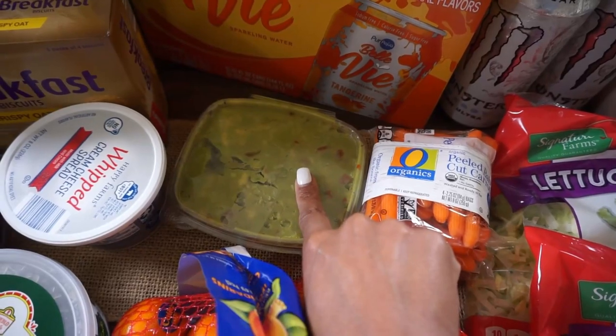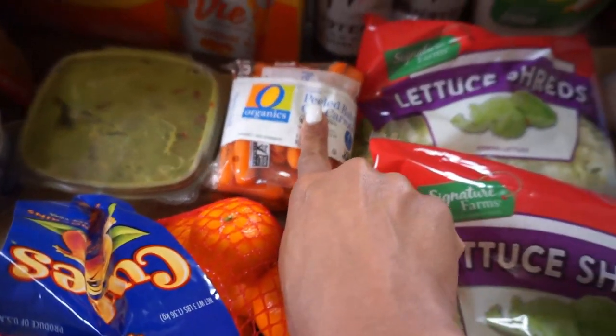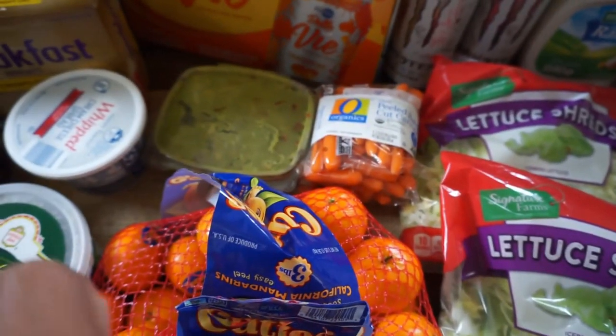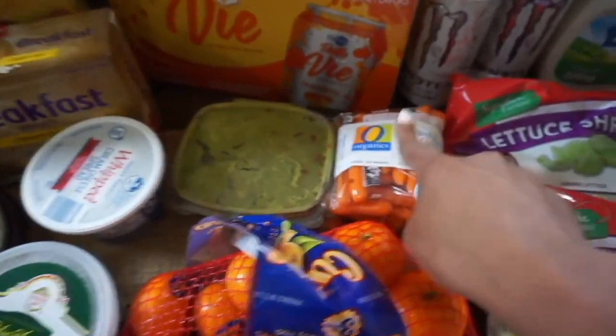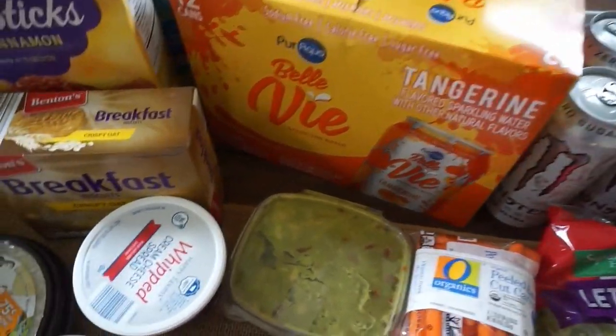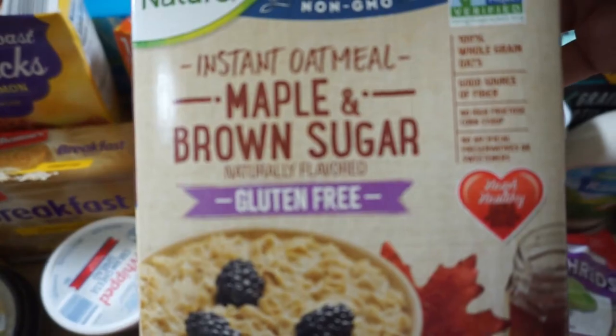This one is actually from my local grocery store. We picked up some guacamole. Some baby carrots — I like to use those and dip them in the little spinach artichoke dip. We have some sparkling water in tangerine. And then for me, this maple and brown sugar yogurt.